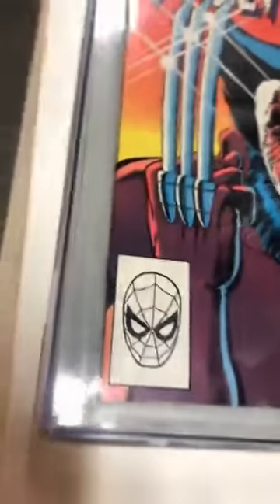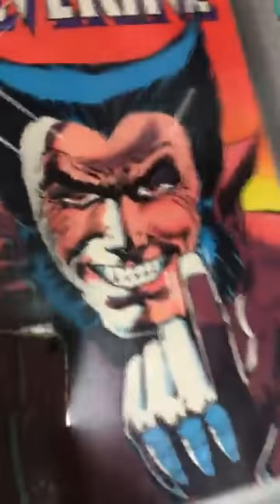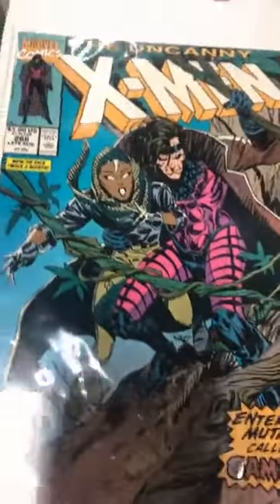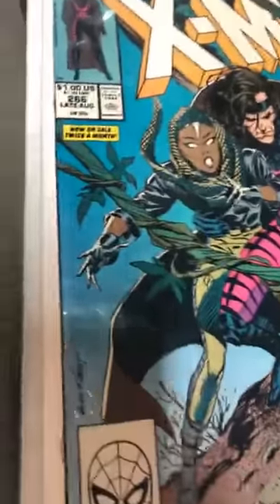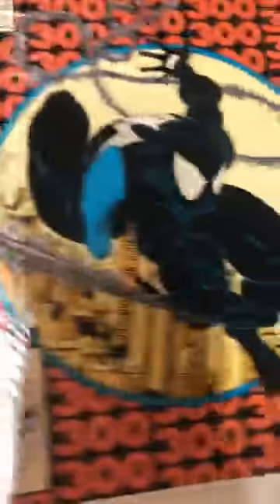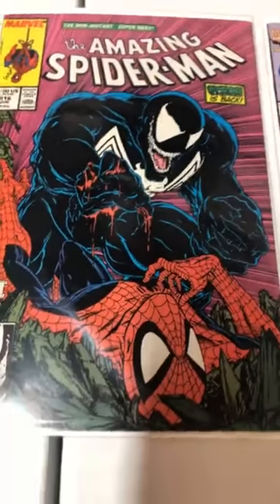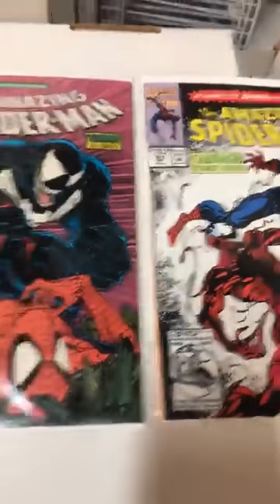We're gonna start with the classic Wolverine number one — beautiful cover, of course. It's only a 9.0, but I think it could be a little bit better. Looks like it could be undergraded. First print Gambit, I think it's like a '94, '92, decent shape. Low grade Amazing Spider-Man 300 — still very sellable. Amazing Spider-Man 316, and a 361. Hey, how are you? First person that came and watched it.